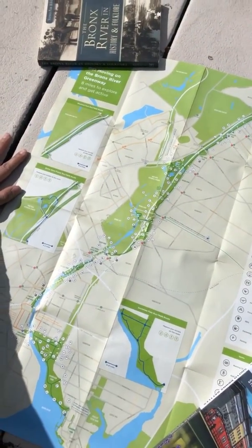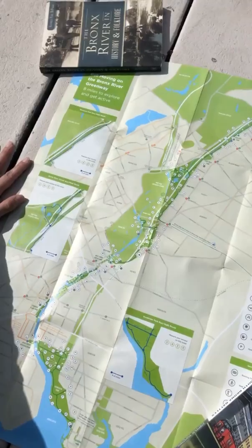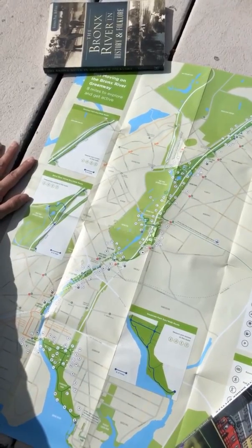This map is provided by the Bronx River Alliance, and we're hoping that once we can start programming again, you can get your hands on a copy.